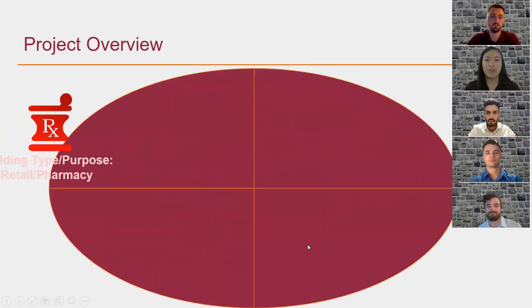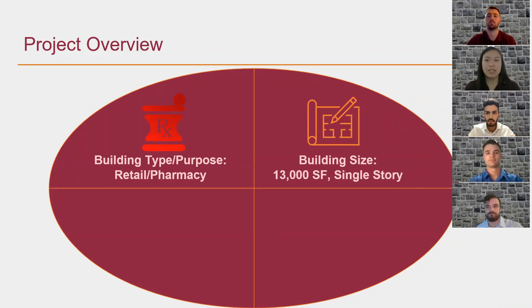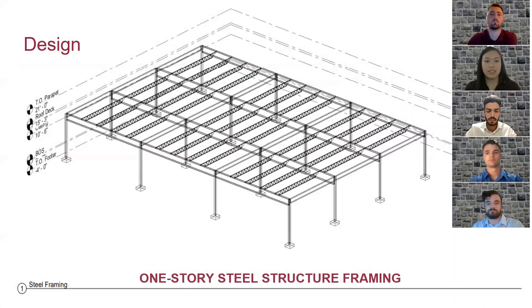Starting off with the project overview, the building type and purpose of this project is both retail and pharmacy, similar to a CVS or Walgreens. The building size is approximately 13,000 square feet and it's a single story. The estimated cost is around $2 million and the estimated duration of the entire project is about 371 working days. We'll discuss the details about the cost and schedule later in the presentation.